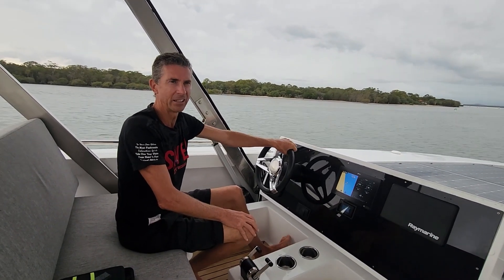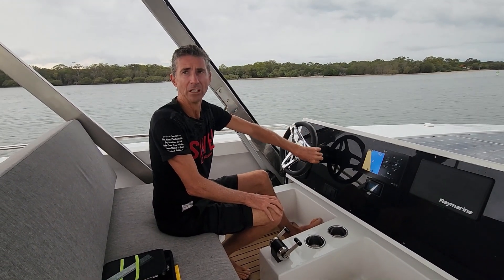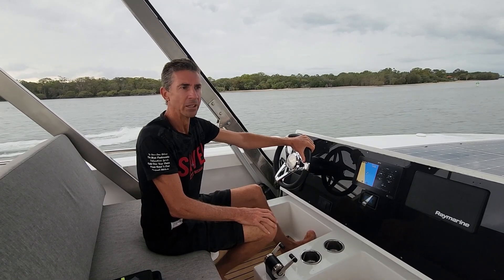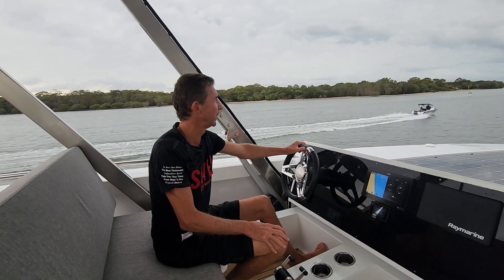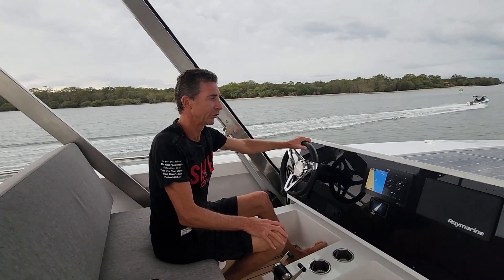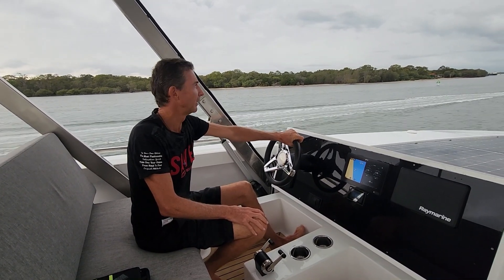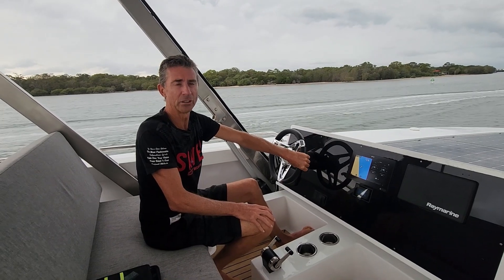We're about another hour away from our destination, so we're going to still have way over 50% available — and that's cruising along with no sunshine whatsoever. We had a beautiful day yesterday, so we were fully charged. We were close to 90% before we left this morning, which is fantastic. You just keep on cruising along and enjoy the journey.